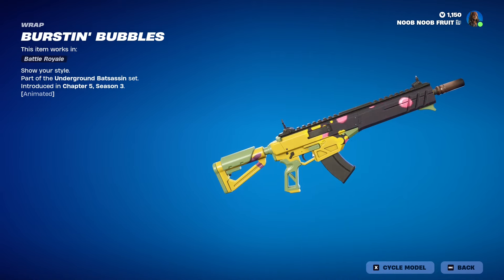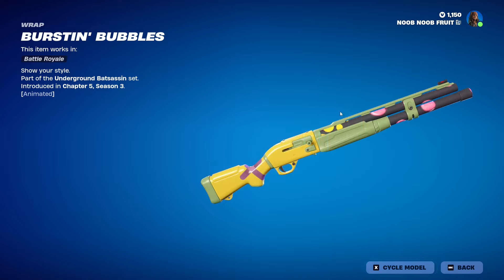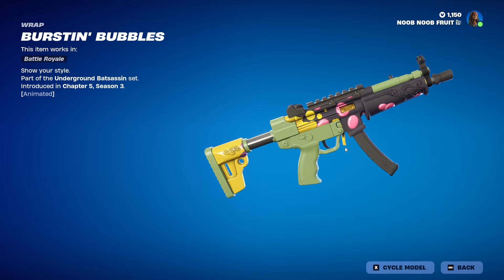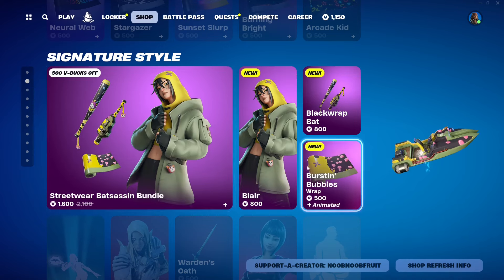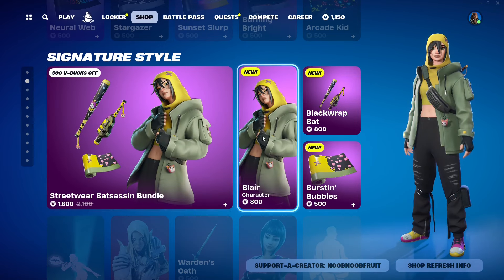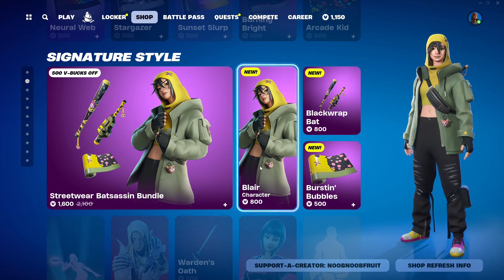Then we have the wrap — the Burst in Bubbles wrap — which is animated. It has floating pink bubbles, a yellow base, and the rest is black. Cycling the model you also get a bit of green. It's pretty cool. The full bundle is 1600 V-Bucks.